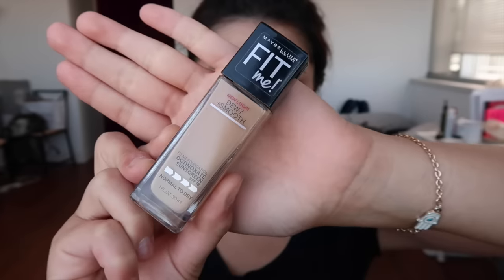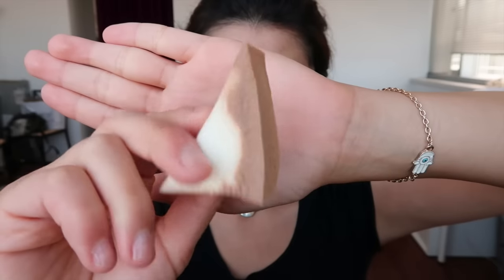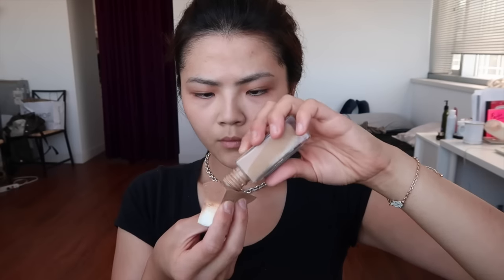At the beginning it's my bare face and I'm gonna throw my hair up into a top knot. As you can see I'm using the Maybelline Fit Me foundation with the Dewy Smooth, and I'm applying it with a sponge.